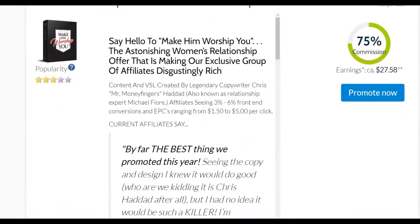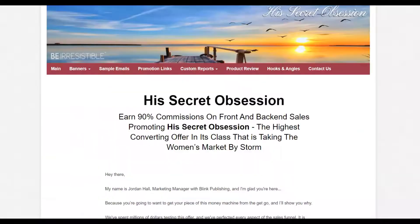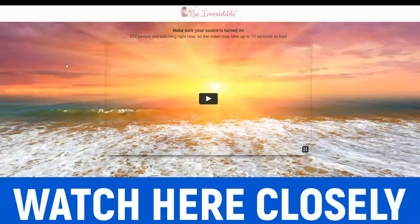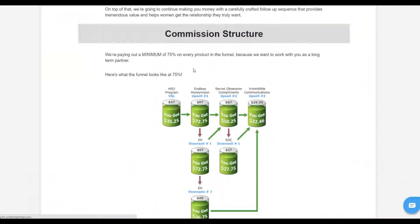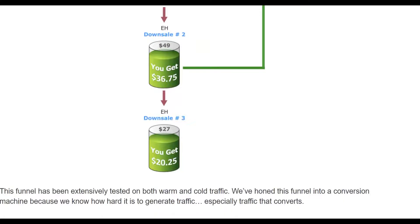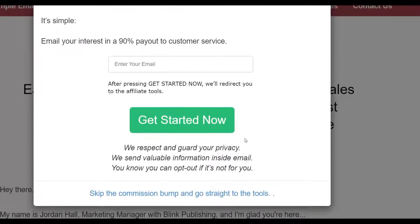Let's check the sales page and affiliate support page for this offer. It's a simple video sales page — a relationship product for women, so women will be very interested in buying it. On the affiliate support page you can see 'His Secret Obsession' has a lot of upsells, so you make most of your money in the upsells. I've promoted this product and sometimes made $8 on the sale but ended up making up to $80 because of the upsells. You can earn up to $216 per sale promoting this offer.